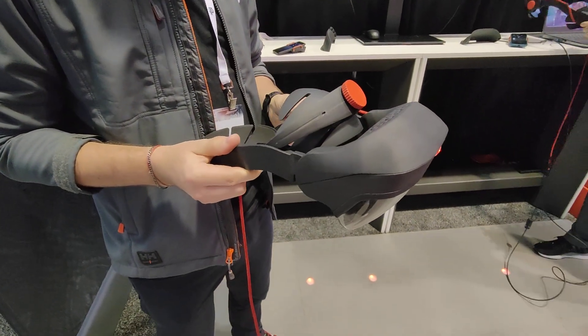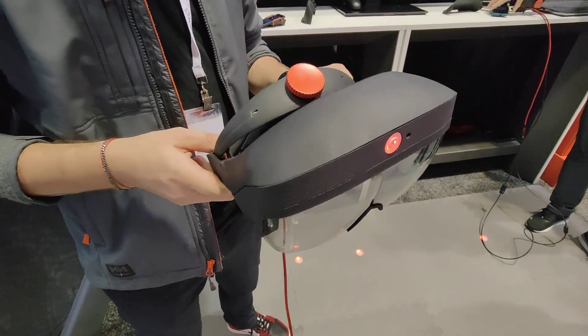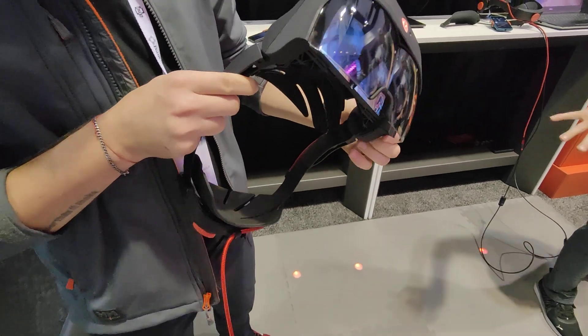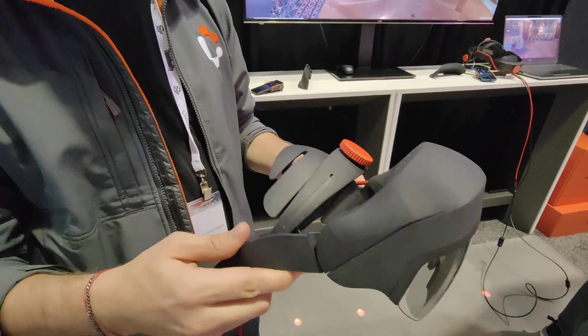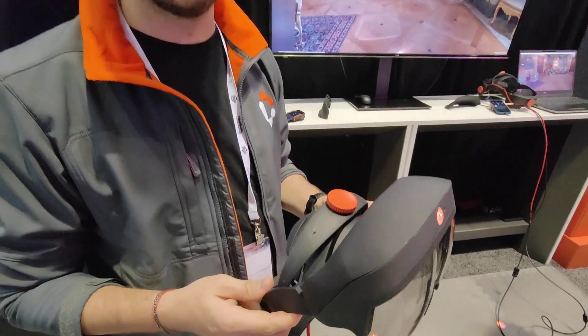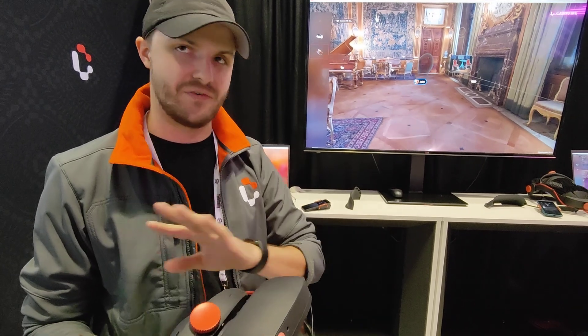This is an AR headset and I can go into it with my glasses. It's designed to work on top of your glasses, with enough adjustment for that. It has the widest view you can get and a super clear image.